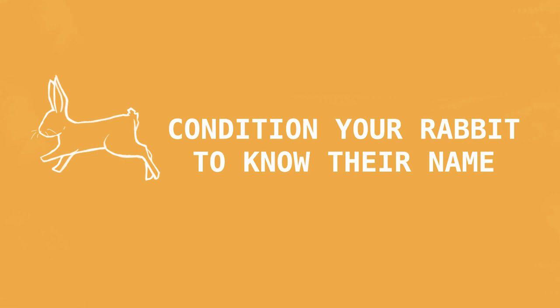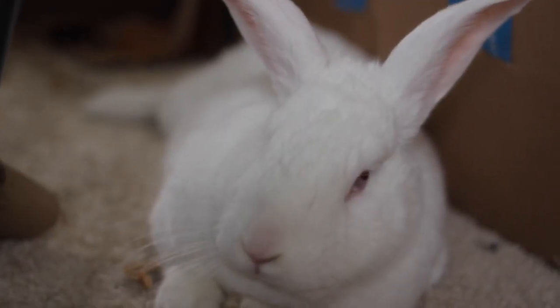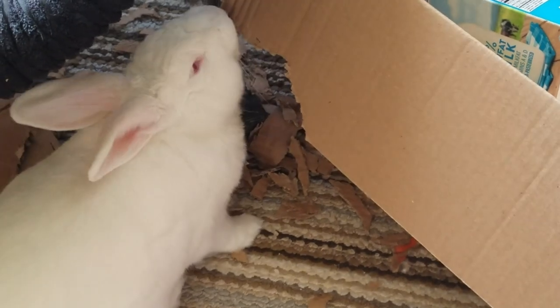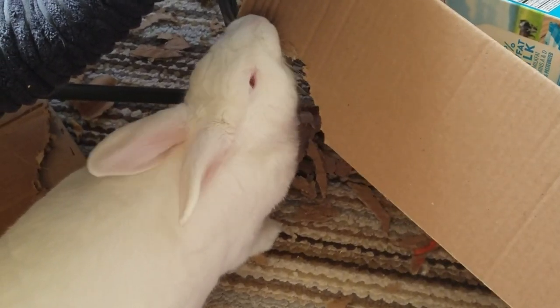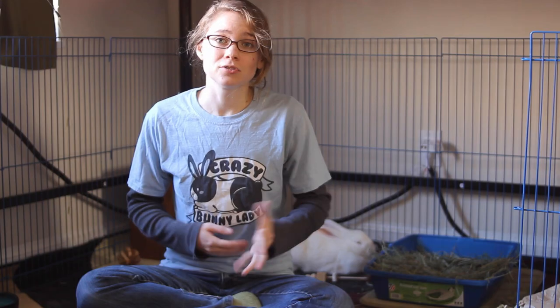Instead, the technique I decided to use to teach my rabbit to come to me when I called her name is just a normal general conditioning technique. Basically I want her to hear the sound of her name and react the same way she would to the crinkle of a treat bag, and for the most part this has actually been pretty successful. Sometimes if she's just laying around I'll see her ears perk up but she just won't feel like coming over, and other times she won't come when she's distracted — like when she's intensely digging into a piece of cardboard. But most of the time, I'd say about 90% of the time, she does react to her name and actually comes to me to get a treat.